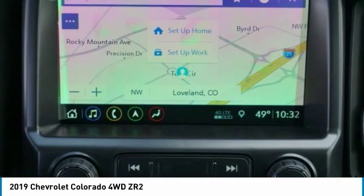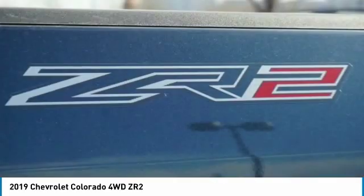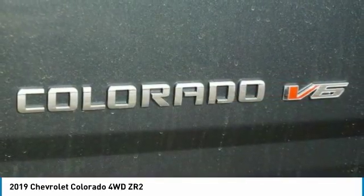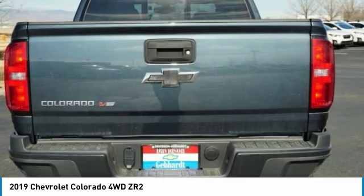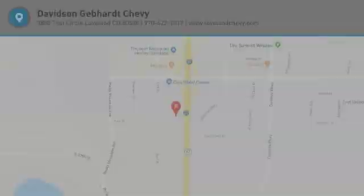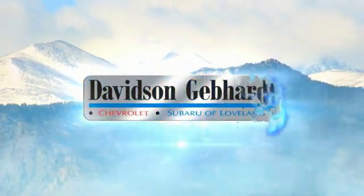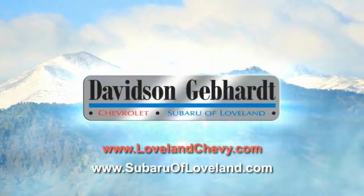A vehicle like this doesn't come along every day. Come in and get it before someone else does. Davidson Gebhardt Chevrolet and Subaru of Loveland are conveniently located right on I-25 and exit 259 in Loveland.